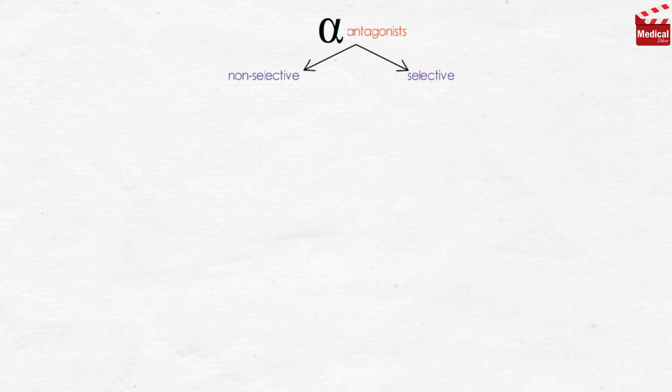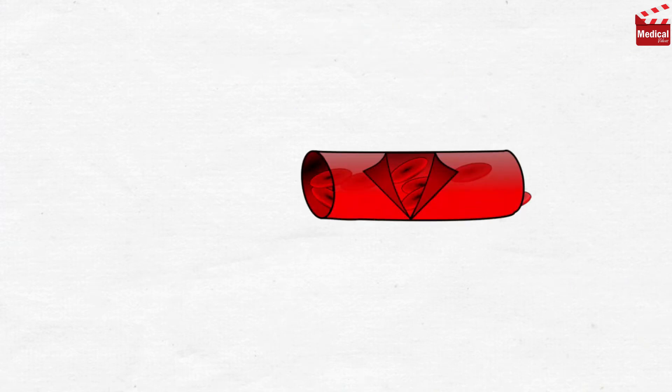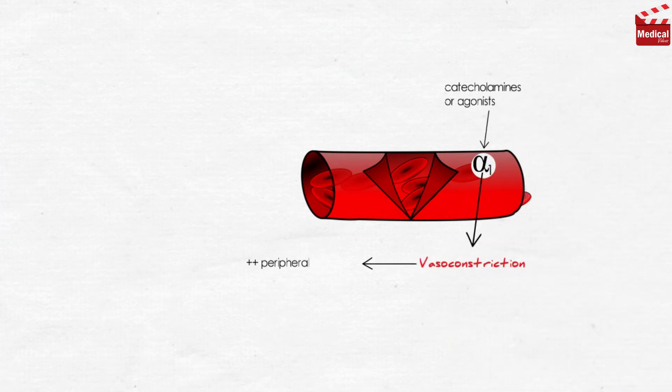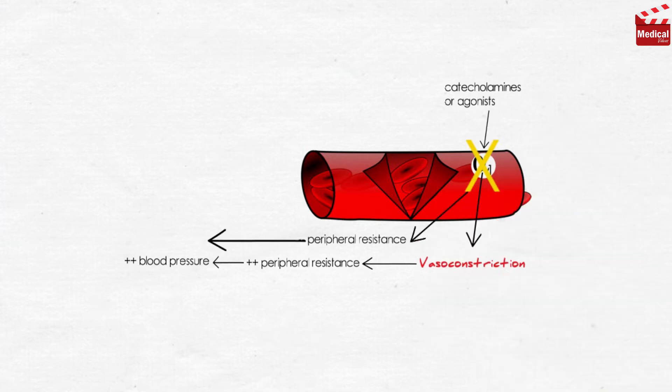Alpha-1 receptors are located in the blood vessels. When activated by endogenous catecholamines or agonists, they produce vasoconstriction, increasing peripheral resistance and blood pressure. So blocking alpha-adrenoceptors mainly affects blood pressure, resulting in decreased peripheral vascular resistance, and this induces a reflex tachycardia resulting from the lowered blood pressure.